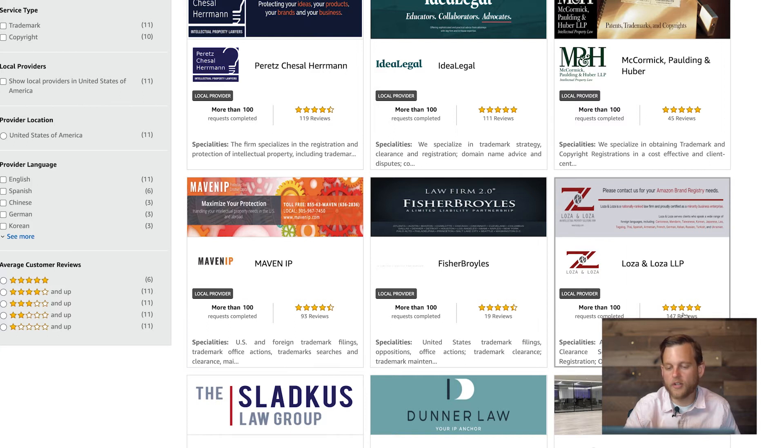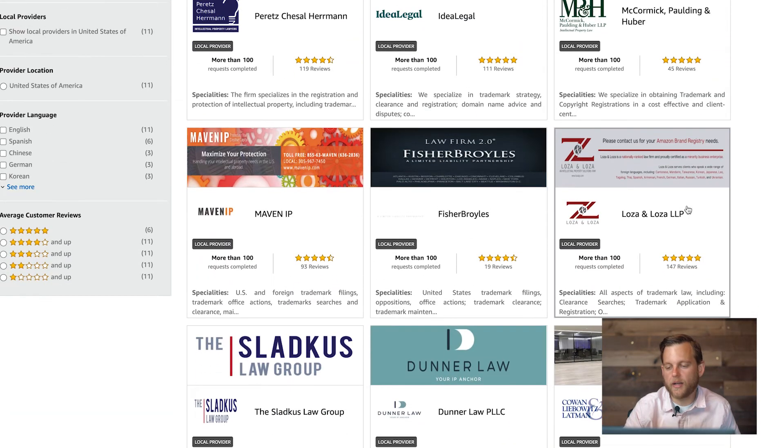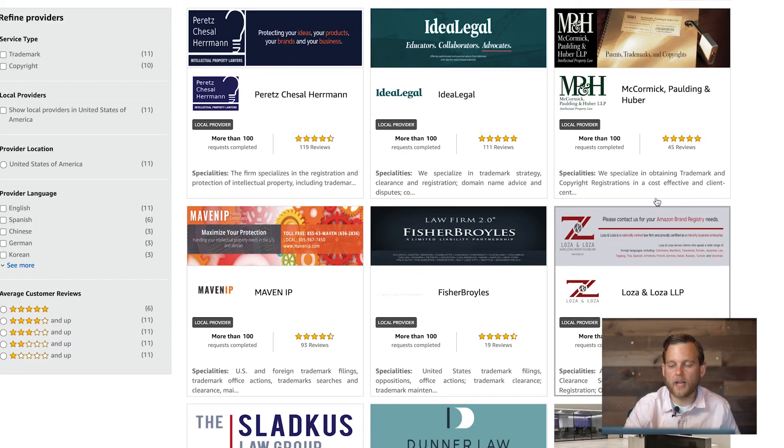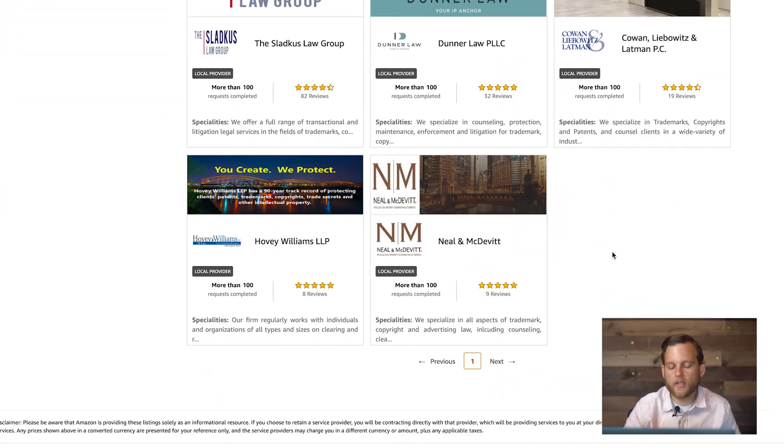Loza and Loza had like 147 reviews and they were all five stars, so I reached out to them first because they look like the best rated. But they are more expensive by a few hundred dollars than the other firms I got quotes from. So I'm going to pick one of these, try them out, and I will let you know how it goes and what the actual results are. We'll probably cut back into the video when we get the results in a few weeks.